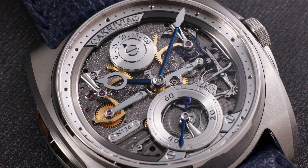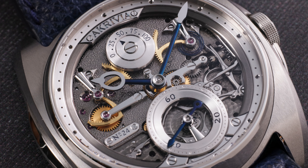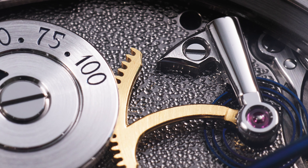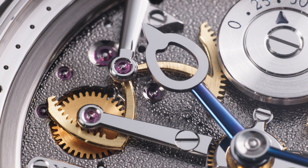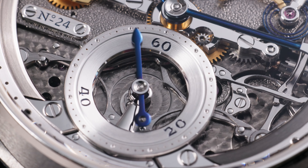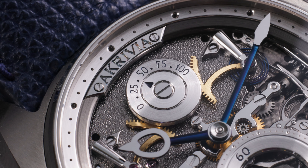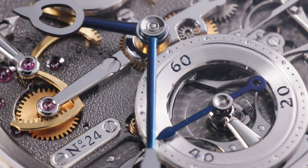The dial is a masterclass in open-work design, showcasing its mechanical workings through a partially skeletonized display revealing a hammered baseplate, with each dimple artfully done by hand. This plate serves as a canvas for the visible mechanics, positioned with balance and symmetry. Its small-second display and power reserve indicator are engraved with Arabic indices, and its heat-blued and mirror-polished handset show an unwavering attention to detail.